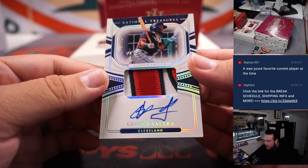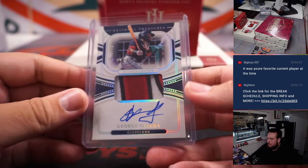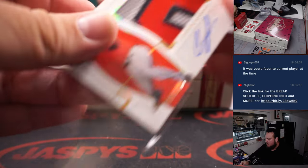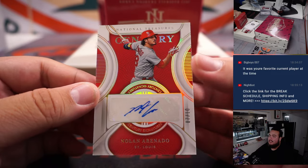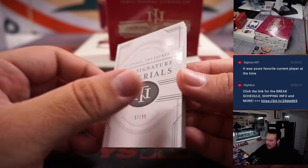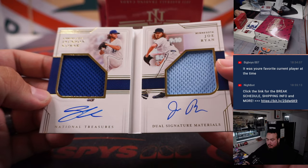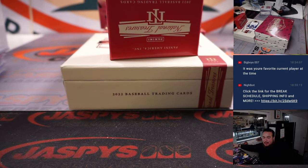We have a nice George Valera, 10 of 10 — beautiful patch in there, an autograph for Cleveland. Going to Roger with the Guardians — good young prospect there. We have a Connor Siebel for Boston, RPA to 25. We have a Nolan Arenado to 10, 7 of 10 — Cardinals, Mark with that one. And we got a book — dual materials to 99 — Joe Ryan and Jackson Kolar, which is the Kansas City Royals and Minnesota Twins. Kev! Wow, don't have to randomize that either — you bought those teams exactly for that book.